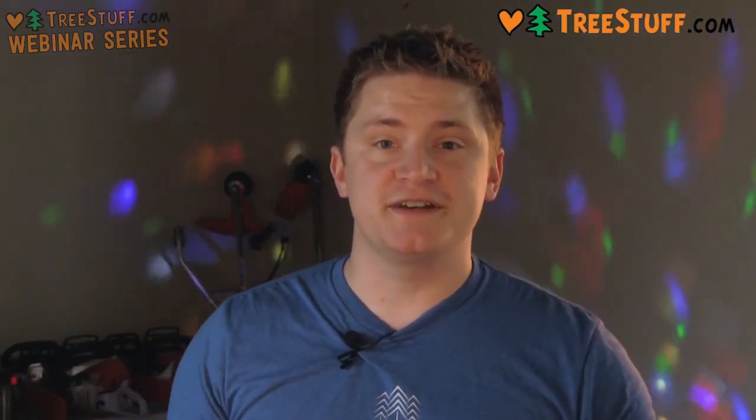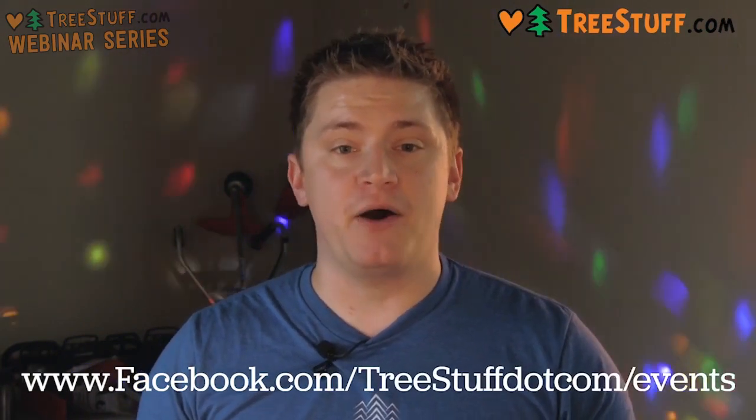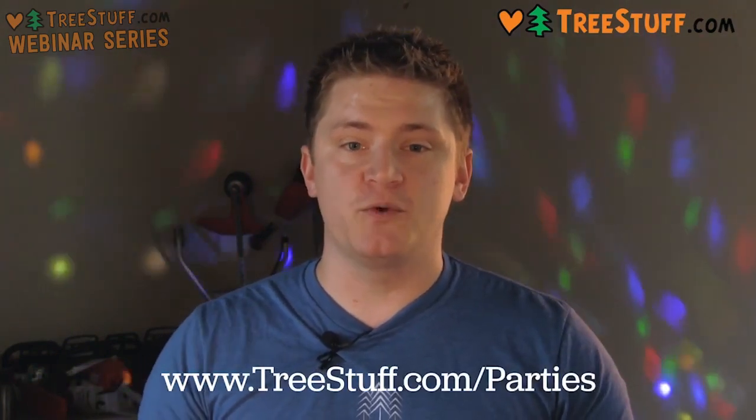I'm Kale Royer, head party animal at treestuff.com, here to make sure that everyone knows about our tree stuff party program. Each month, volunteer arborists from different regions host free recreational climbing events powered by treestuff.com, giving local arborists a chance to meet, hang out, climb, and try out some cool new gear in the trees. Every tree stuff party is 100% free, so there's no reason to not bring your family, friends, coworkers, and acquaintances. Check our Facebook events page to learn about upcoming tree stuff parties, and sign up to be notified when there's a new tree stuff party in your neck of the woods at treestuff.com/parties.